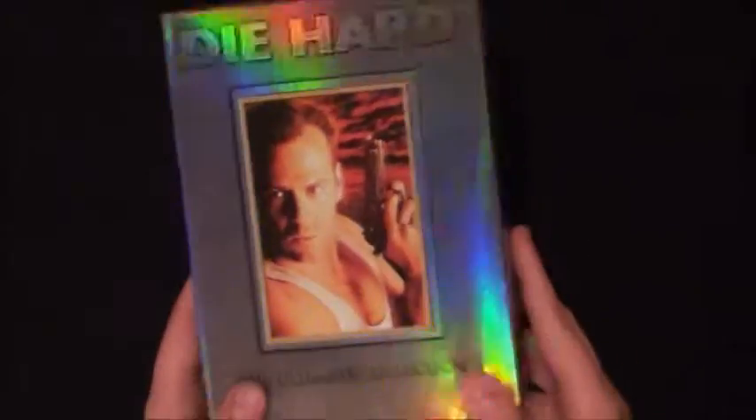I've seen all three of the originals and A Good Day to Die Hard. Live Free or Die Hard I haven't seen yet. This Die Hard set is well worth your money if you can find it.